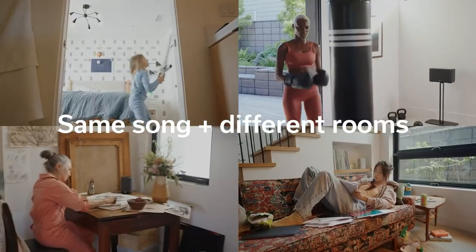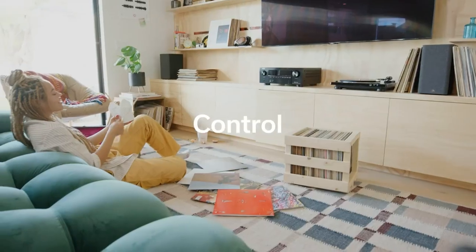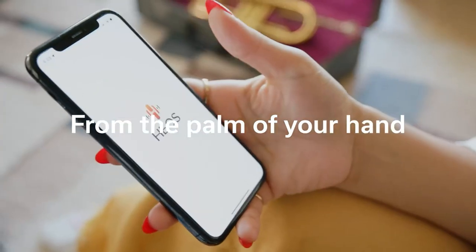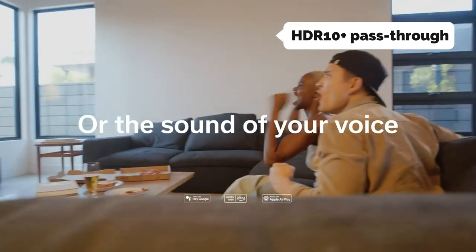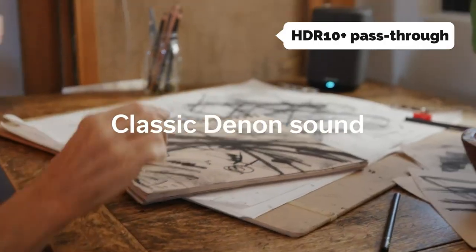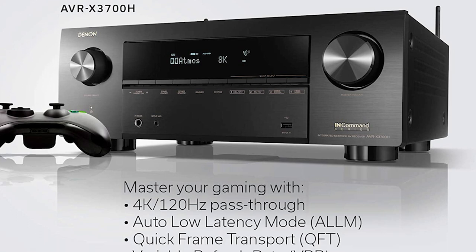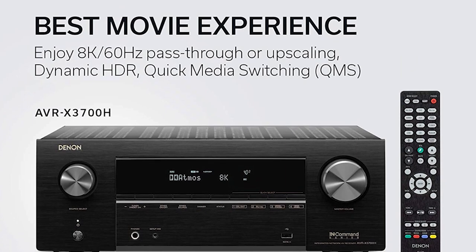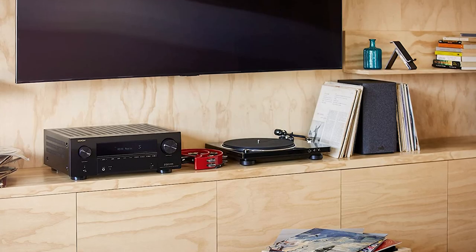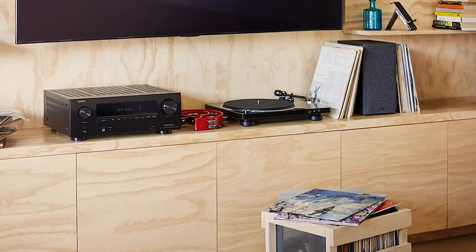It connects from Blu-ray players to streaming services like Netflix, Amazon Video, and Hulu, to cable and satellite boxes, media streamers, turntables with phono inputs, and surround sound speakers and subwoofers. Denon includes an Ethernet port, 4K 16-bit pass-through, HDR10, Dolby Vision, and HDR10+ pass-through support. It can also stream music from online services like Spotify, Pandora, and iTunes, although you'll need to pair an Alexa-enabled speaker to the AVR to make the most of it.